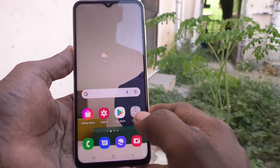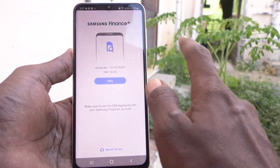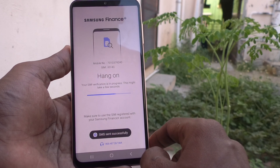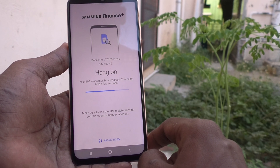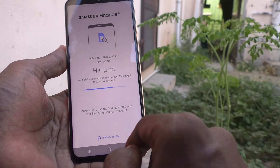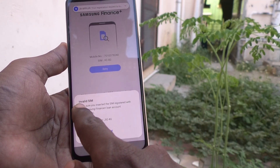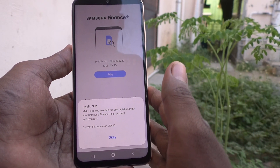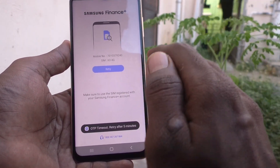To get rid of this, you have to go to the Samsung Finance Plus app and try with your registered mobile number. I tried it here and SIM verification is in process — this might take a few seconds. Otherwise, call this number. Here it is showing 'invalid SIM' because my phone is not connected with any loan.